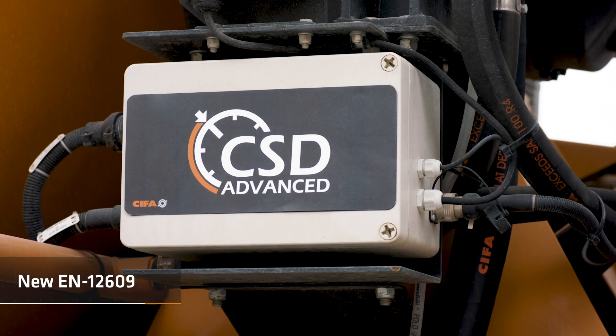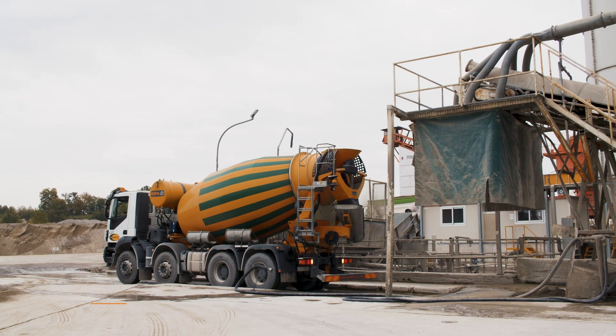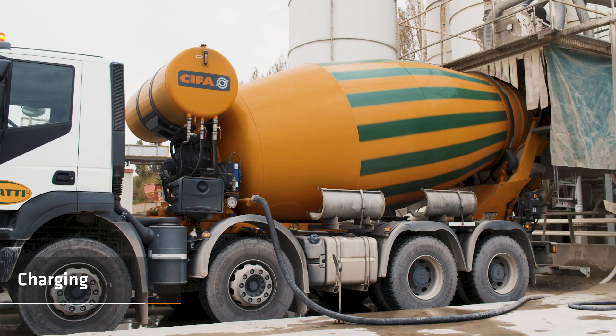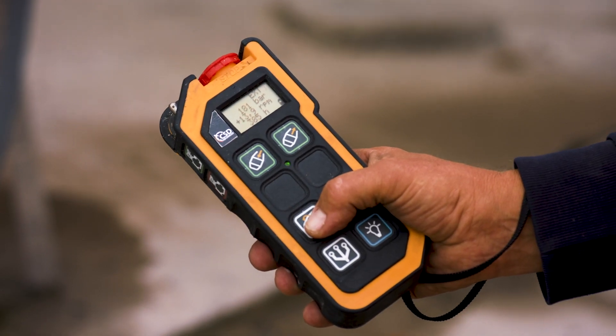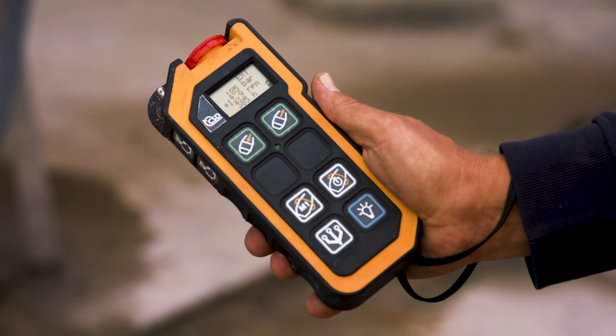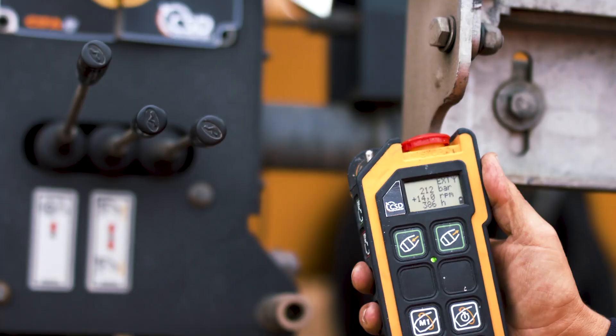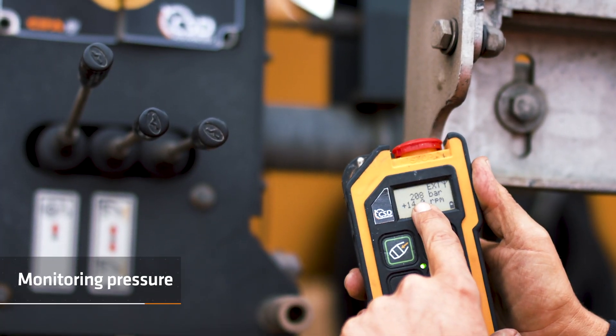The system complies with the new EN 12609. There is a specific button to activate the charging function so that the operator can easily monitor the pressure of the oil system.